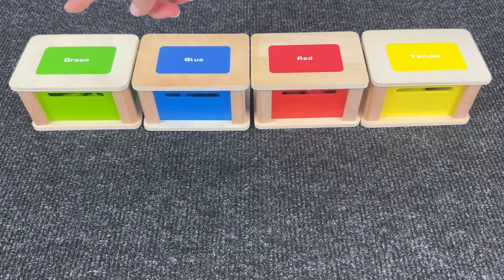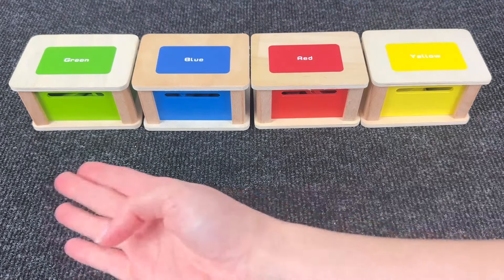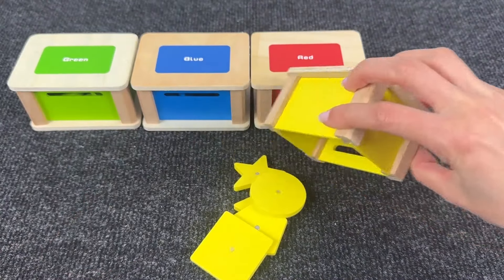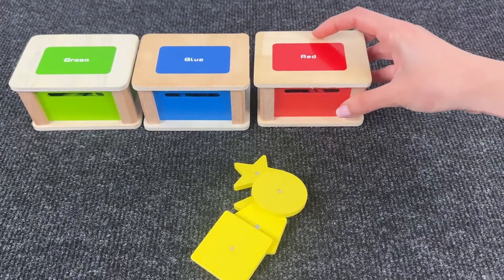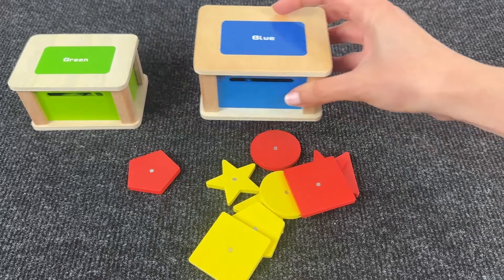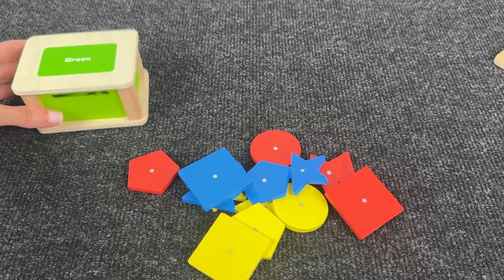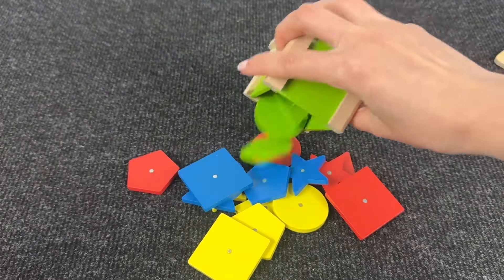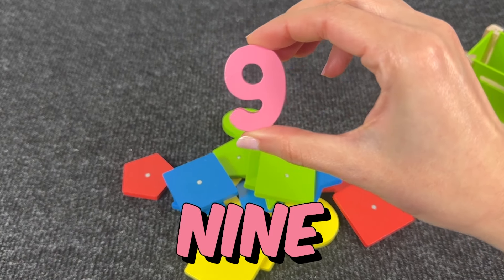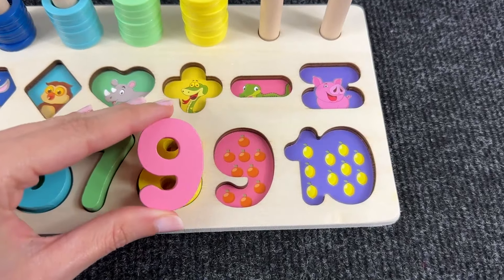There are four colored boxes — green, blue, red, and yellow. Now let's find the next numbers. Let's open the yellow box — no numbers, only shapes. The red box — again only shapes. The blue box — again no. And the last one is the green one — let's see if we found number nine! Here it is — it's number nine! Here we have nine oranges — circles!